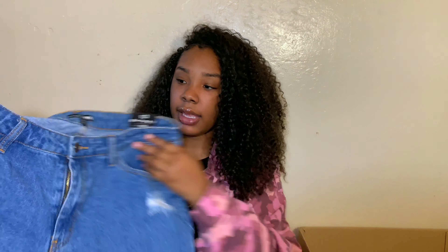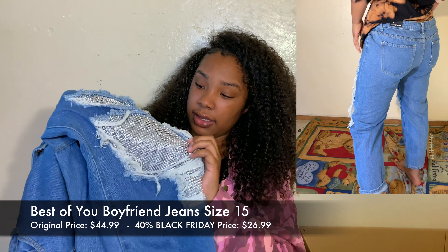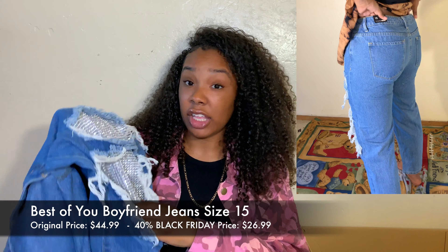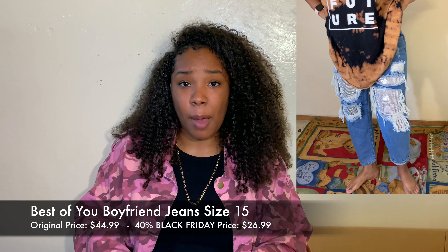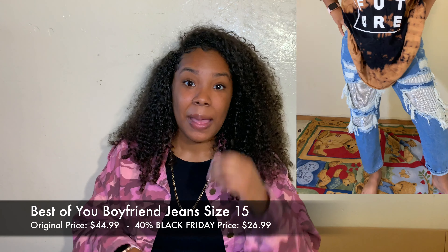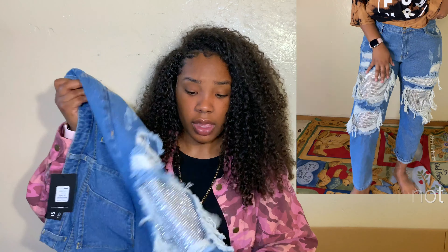The next jeans are the Best of You Boyfriend Jeans in a blue wash. The original price was about $50 and I got them for $29.99. I got these in a size 15 as well. They have this sparkle detail which I like because you can dress them up even though they're jeans — wear heels with them. The only thing is they don't fit tight at the waist like they do everywhere else, but I can just wear a belt. They're ripped and really cute overall.